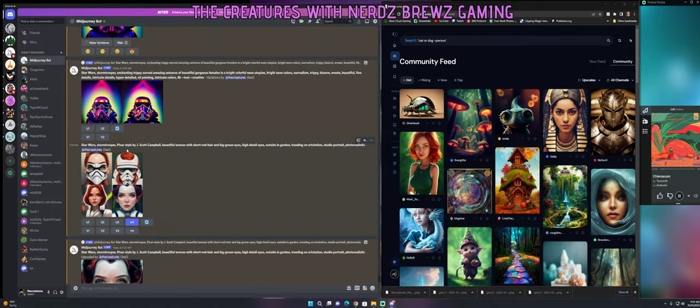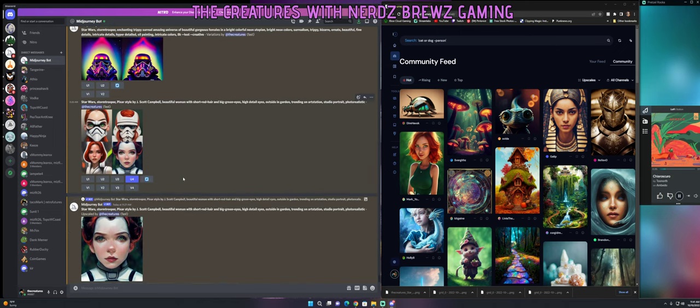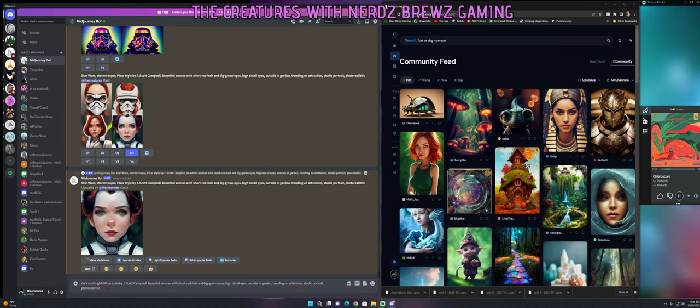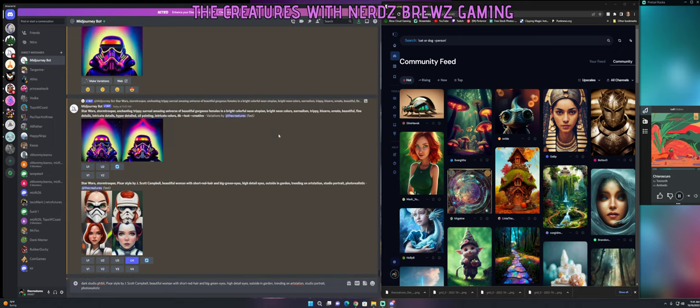I just did a Pixar style prompt by J. Scott Campbell, who's a Pixar artist. Now what I want to do is combine 'dark Studio Ghibli' with 'Pixar style' and 'beautiful hair,' keeping all the other details. Make sure you use commas and spaces between your descriptors. I'm going to copy some additional keywords from my previous prompts and add them at the end.